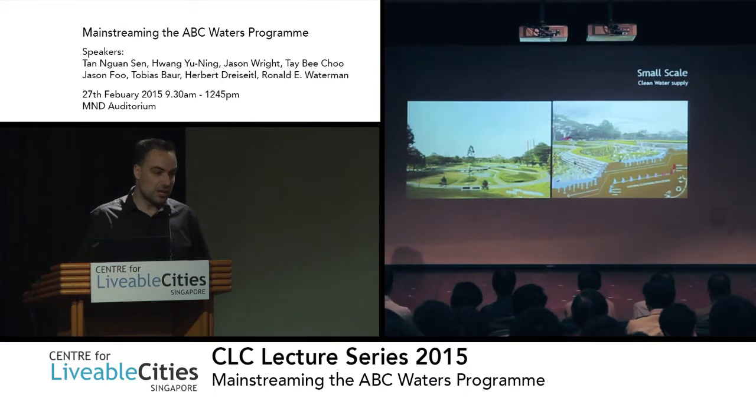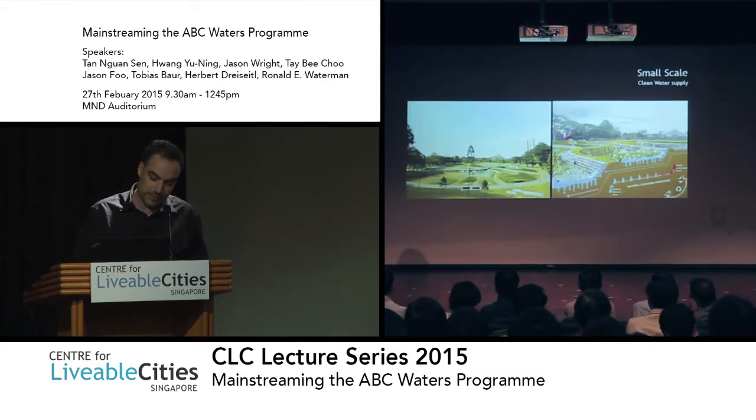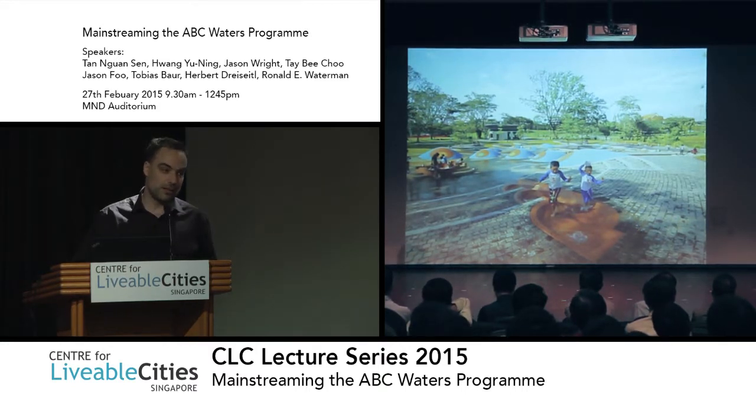A small scale project could also just be a cleansing biotope. The cleansing biotope in Disham Park was on one hand to clean water and bring it back to the canal, but it was also to provide water for a water playground — the first water playground in Singapore which uses recirculated water through a cleaning system that is purely natural. So we are not using any tap water for this project.